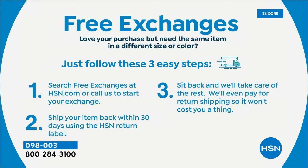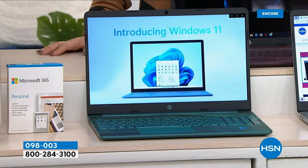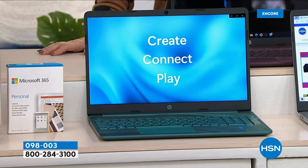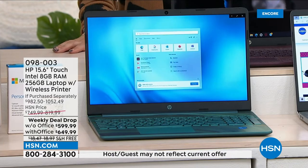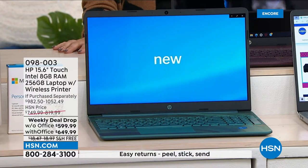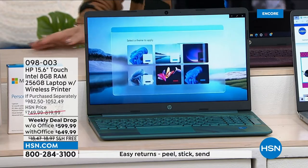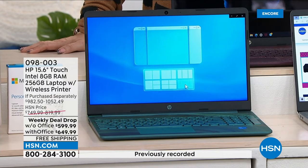You don't even pay return shipping — it doesn't cost you anything. If you don't want the HSN card, use the credit card you already have: five months of flex pay, $120 to $130 a month depending on whether you add Microsoft Office. And this is all updated with Windows 11 — the latest and greatest.